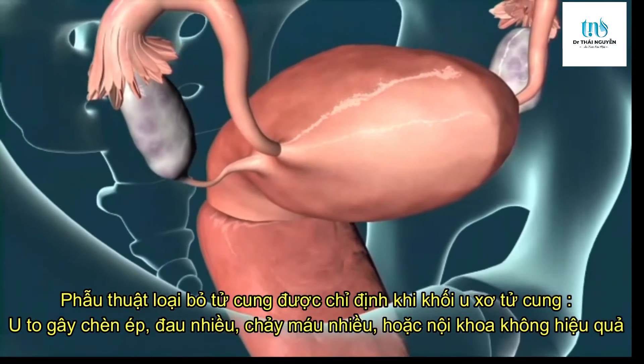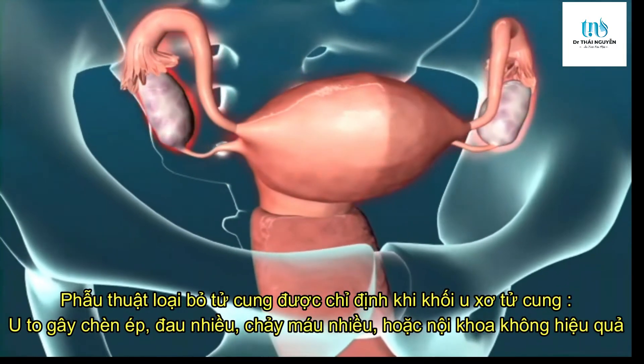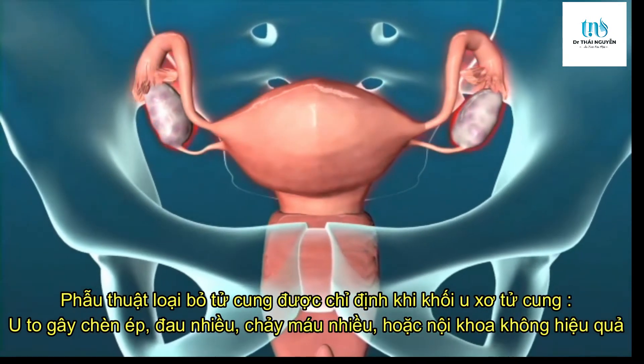Your doctor may recommend a hysterectomy if you have abnormal bleeding, chronic pelvic pain, cancer, or other conditions of the uterus not responding to treatment.